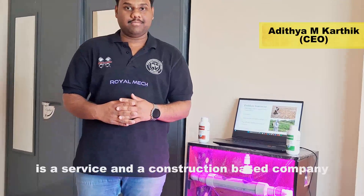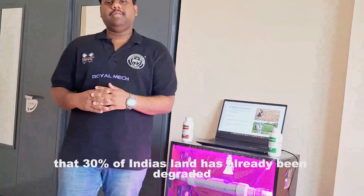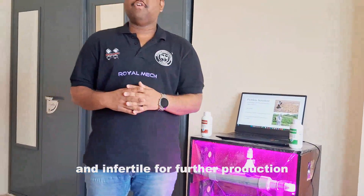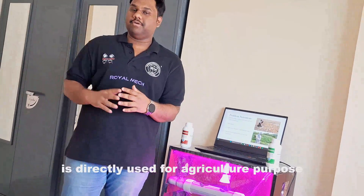Hi, I am Aditya Mukerjee, the CEO of Hindustan Hydroponics, a service and construction based company. As we know, 30% of India's land has already been degraded and infertile for further production, and 70% of fresh water is directly used for agriculture purposes.